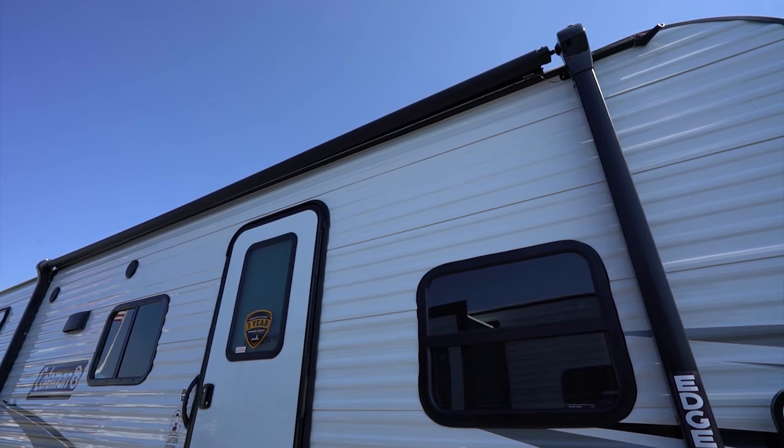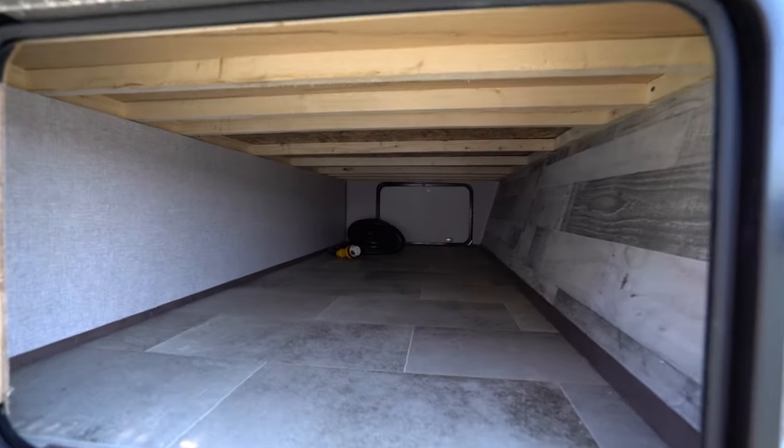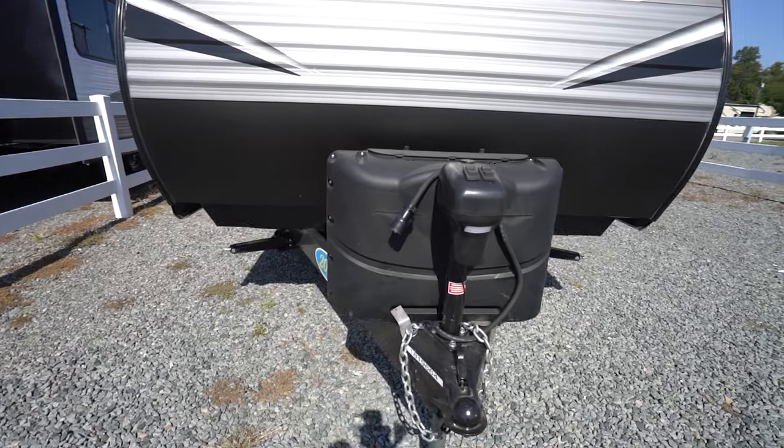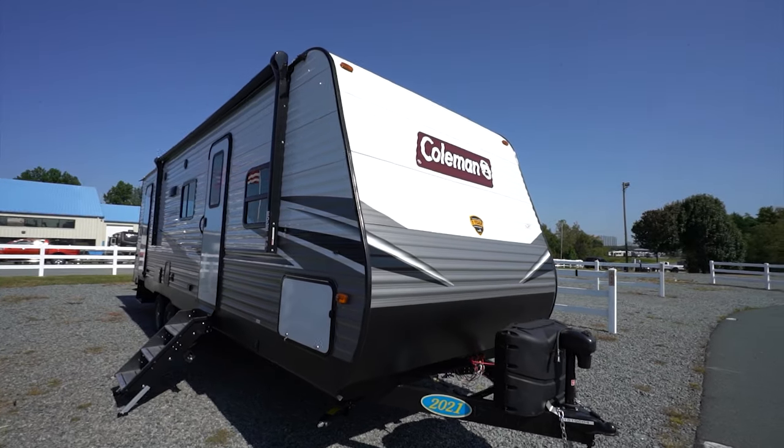How about some features on the exterior? You'll get a power awning with LED patio light, pass-through storage, and a diamond-etched rock guard up front. Exterior conveniences continue with an exterior outlet and a solar power charging connection so you can make the sun do some of the power work for you.